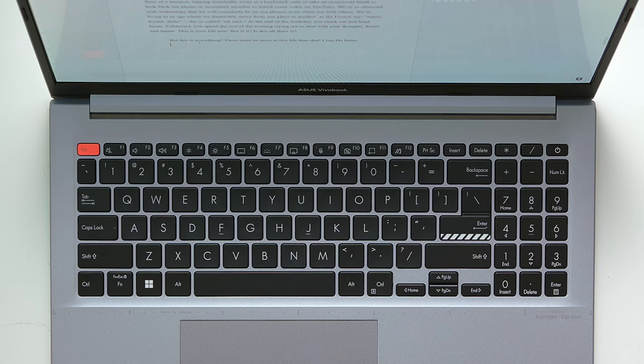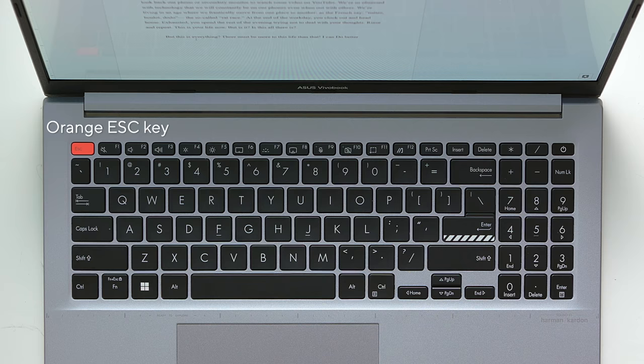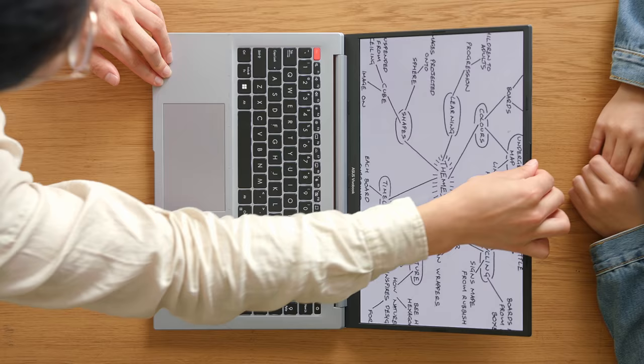Opening up the lid, you are greeted with distinctive design accents on the keyboard, including the orange escape key and striped enter key. Furthermore, the 180-degree hinge allows you to use the laptop at any angle that suits you, or show your screen easily with those around.